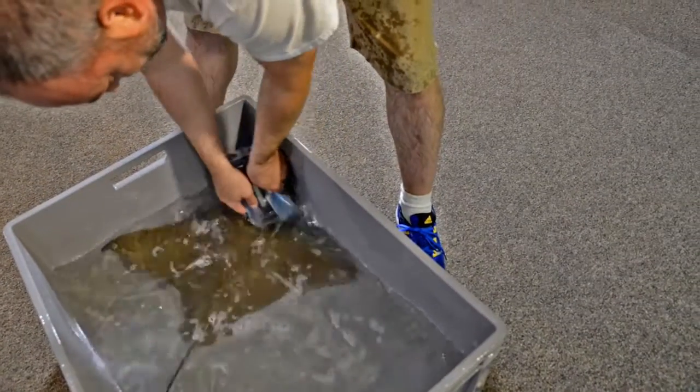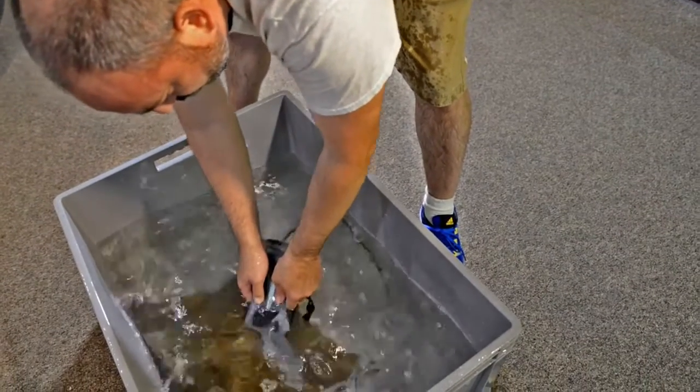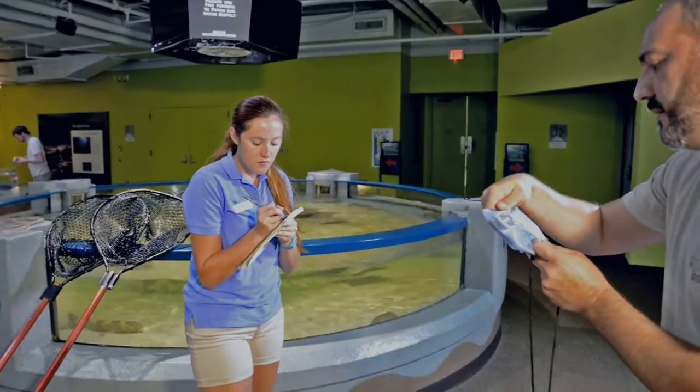Each ray has a pit tag inserted under the skin, and using a pit tag scanner we are able to scan the ray and a number will pop up on the meter so that we can identify which ray belongs to which number.